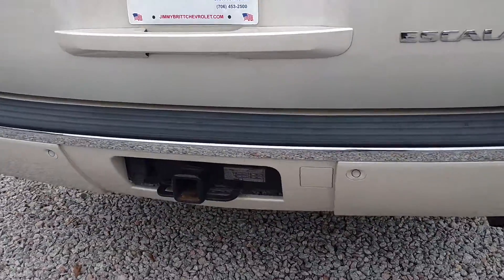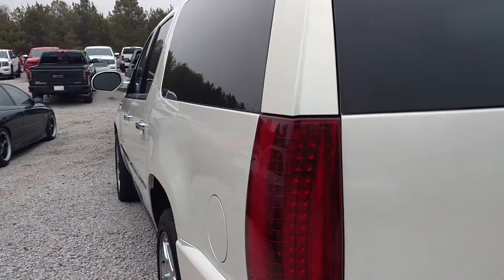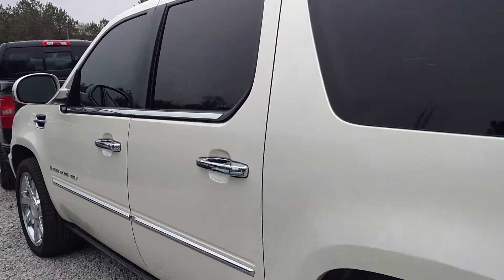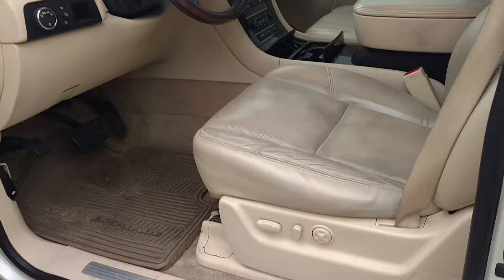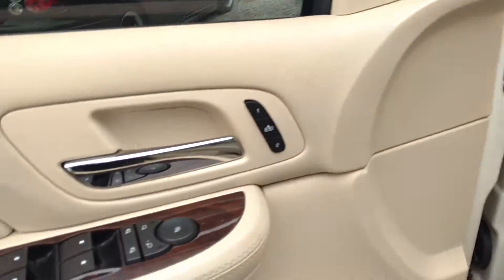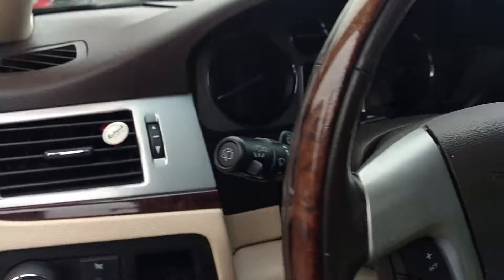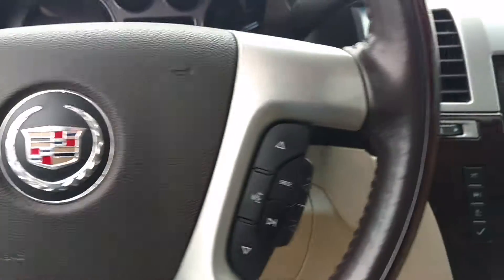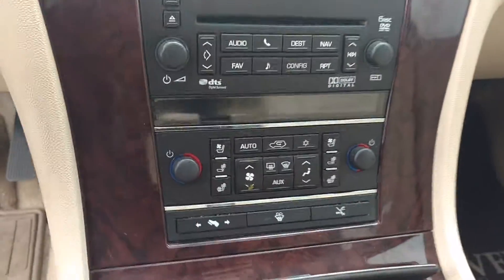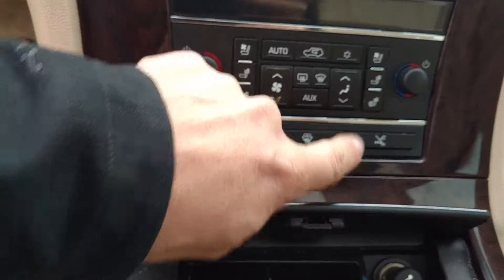You've got your hitch with your 7-prong connection. Power seats again, power everything, you've got memory seats right here. Heated steering wheel, all your controls. In this one you've got the cooled seats and heated seats up front on both sides.